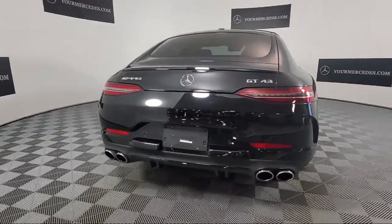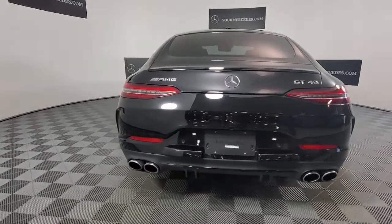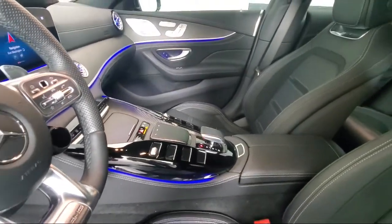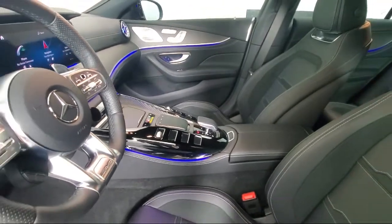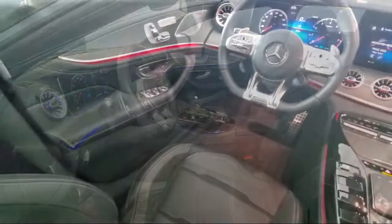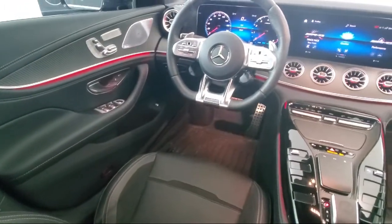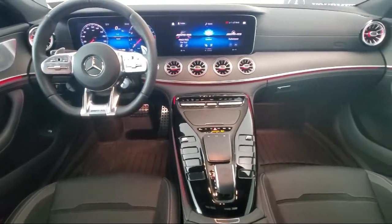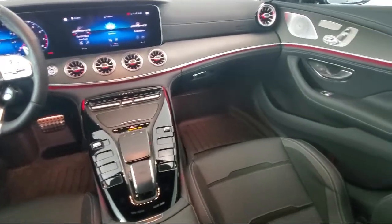And this vehicle comes equipped with Active Lane Keeping Assist, MB-TEX Dynamica Upholstery, Navigation, Route-Based Speed Adaption, Traffic Sign Assist, Active Brake Assist with Cross-Traffic Function, Auto-Dimming Door Mirrors, Power Front Bucket Seats, Dual Front Side Impact Airbags, and AMG Performance Exhaust System.